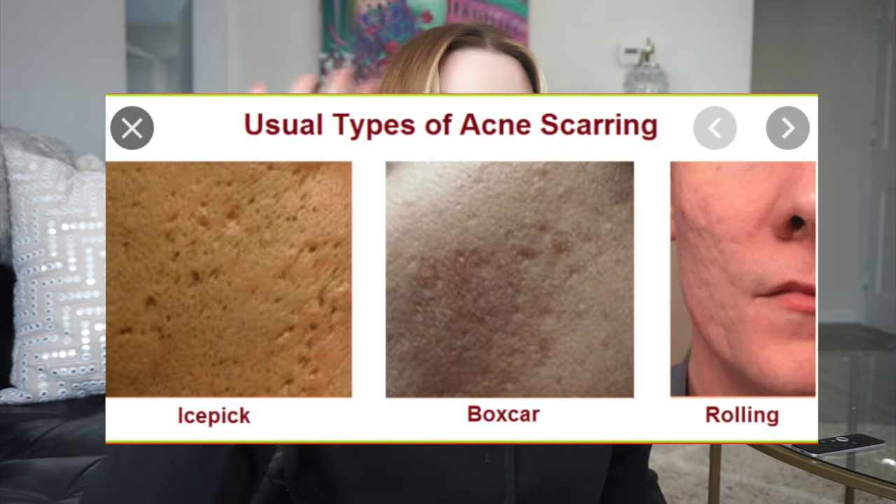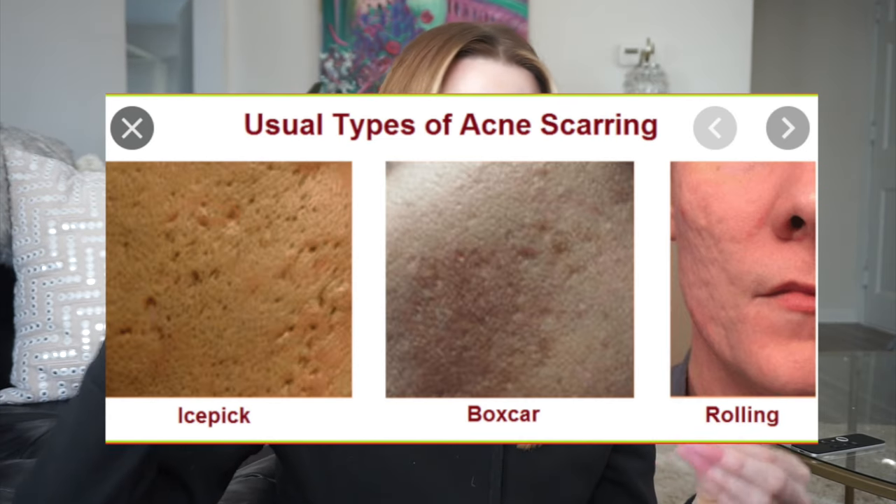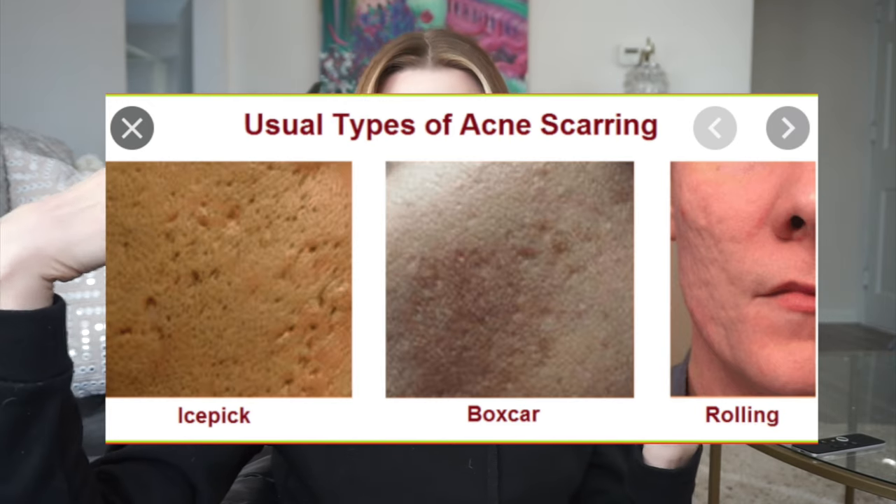We're going to talk about pitted acne scars — what they are first in case you don't know. Pitted acne scars occur when you have a pimple that leaves a mark on your skin that's a textural change. It's not just a pigment change; it's actually a texture change as well. This occurs because when the pimple dies, it takes the collagen with it.